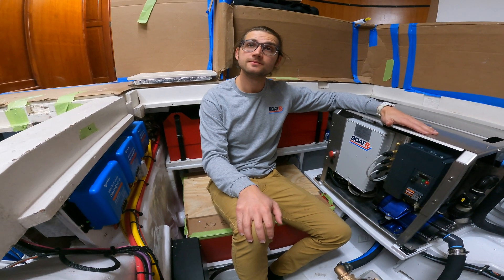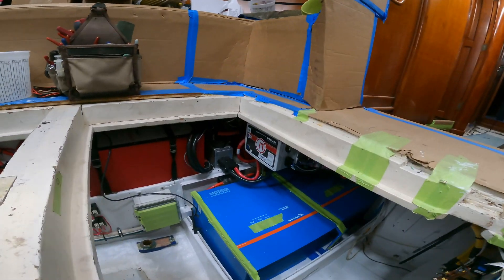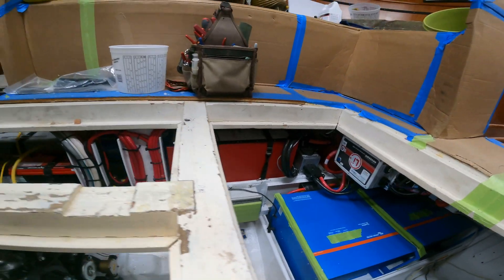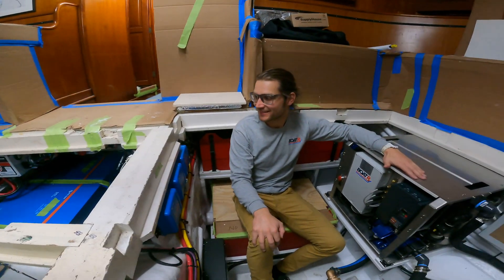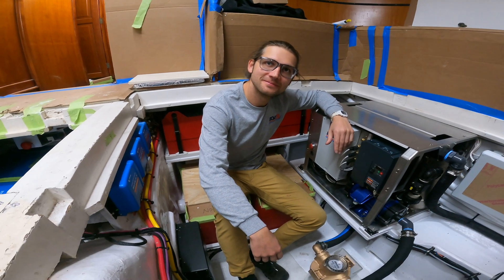This is fantastic — quite the project. It really packed everything in: you've got the big inverters over there, the huge battery banks. This is quite the project. Thank you very much for showing me around. My pleasure. I'll see you soon.